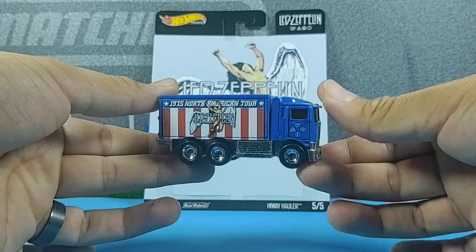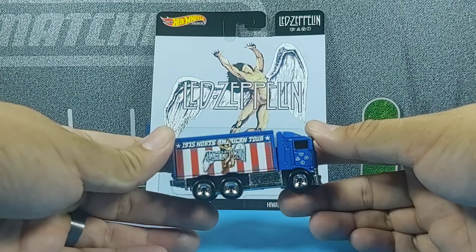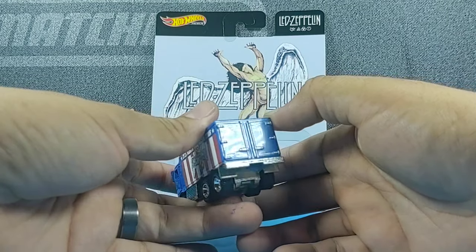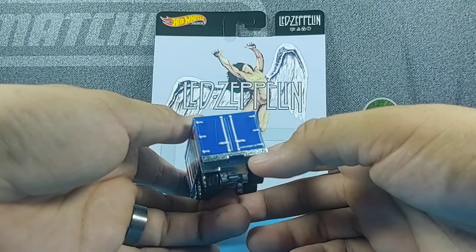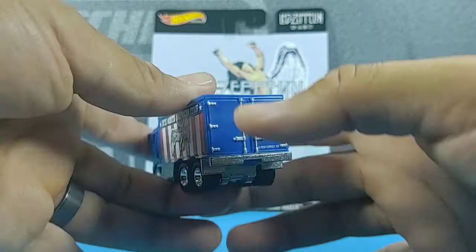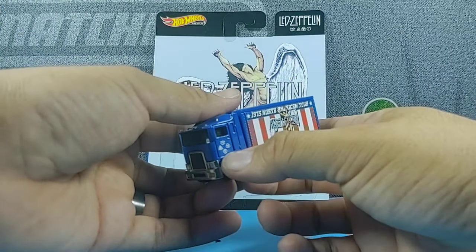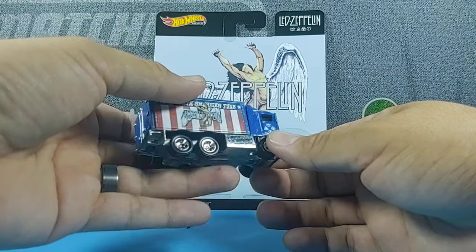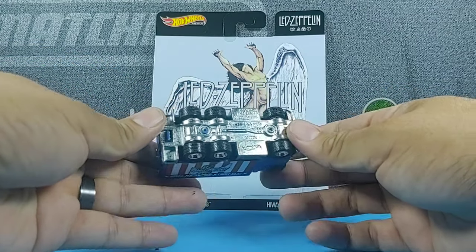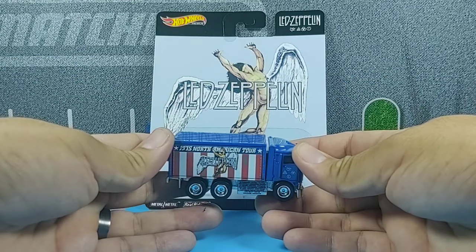All right, here we have the Highway Hauler and my first impression is that it is definitely very heavy. Kind of reminds me of the Deadpool Premium that I opened a while back. In the back you could just see some standard truck paint right here along the sides. You do see what looks like the copyright for the music group. It is very tiny. You can see the logos here for Led Zeppelin as well, and I'm sure you'll get a better look at the names in the showcase. The bottom has bare metal and the tires are all the same. So let's go ahead and take a closer look in the showcase.